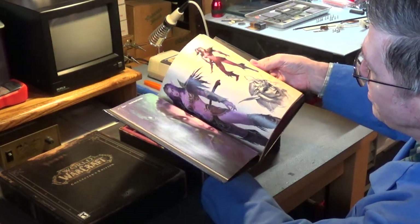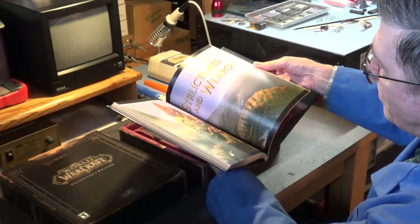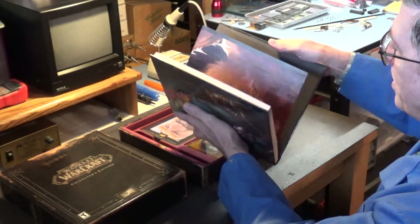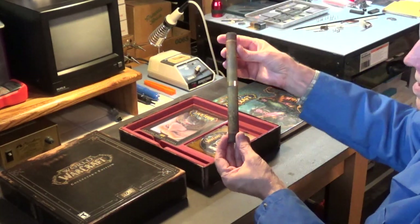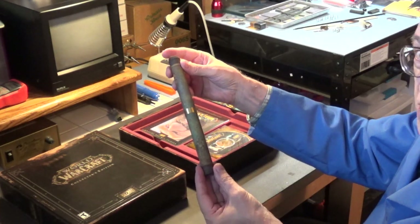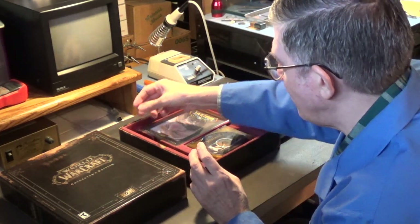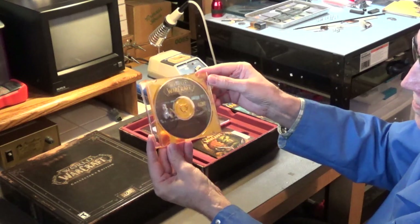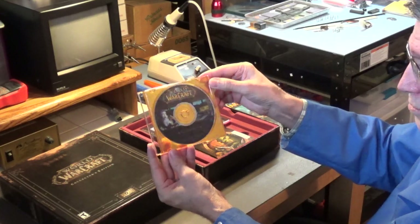I've got another copy of this book just laying around loosely on my coffee table because I like looking at these pictures - I think they're very nice. And we have the original cloth map with the brass ring - the original cloth map of Azeroth. I thought that was really cool. And then we have the original World of Warcraft soundtrack.